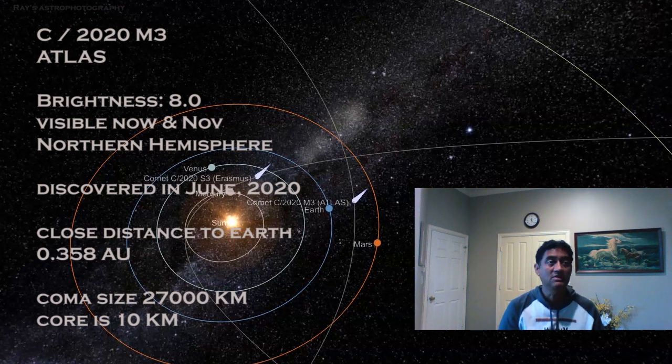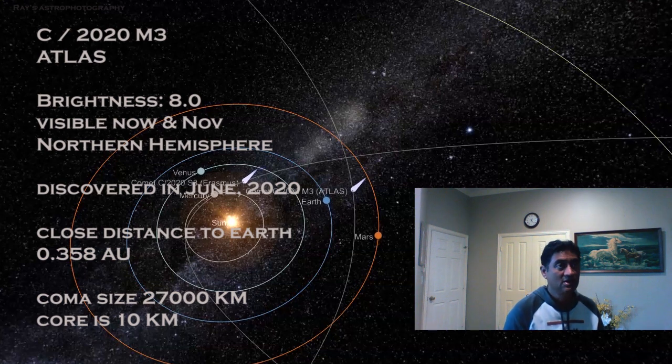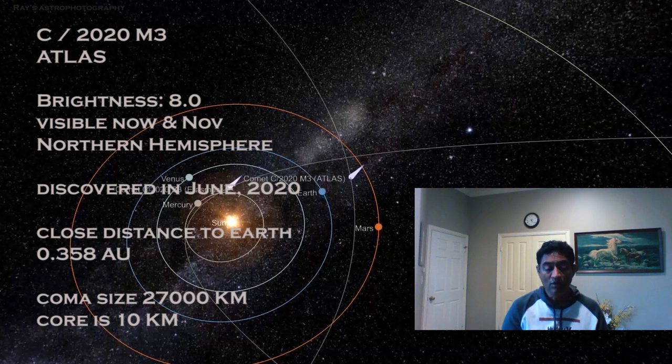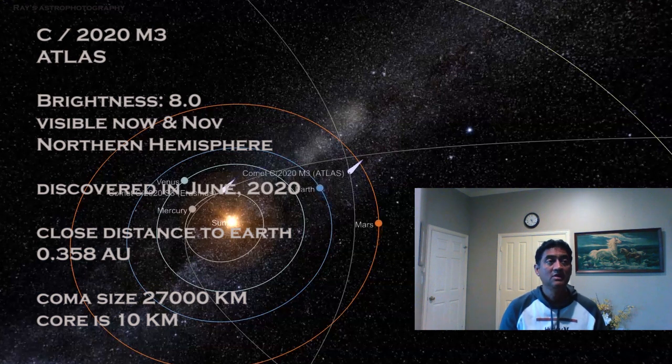The coma of this comet is pretty big — it is almost the size of Earth, like 27,000 km. The core of this comet is about 10 km.